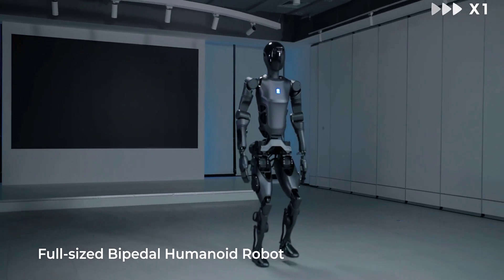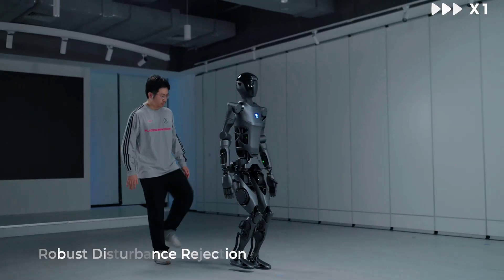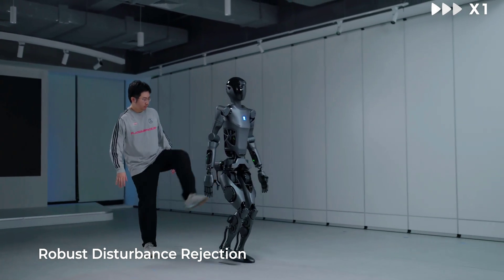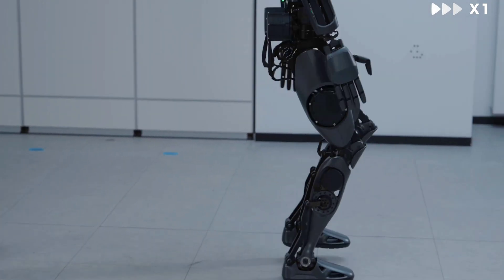Chinese startup Pudu Robotics wants you to put its latest robot to work. The company's new humanoid D9 stands 5.57 feet tall, can walk upright, carry loads up to 44 pounds, and it's born to serve.